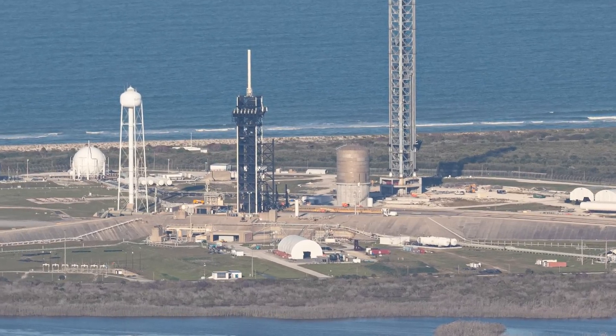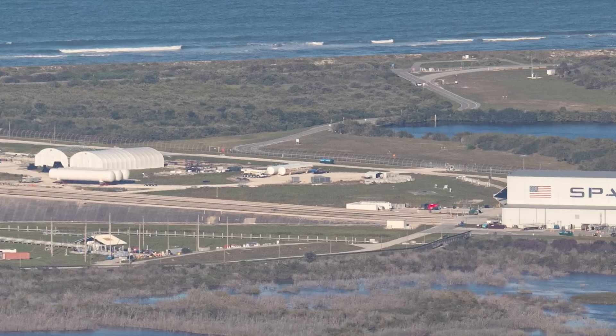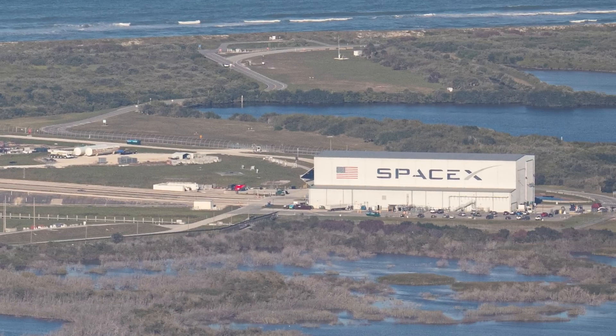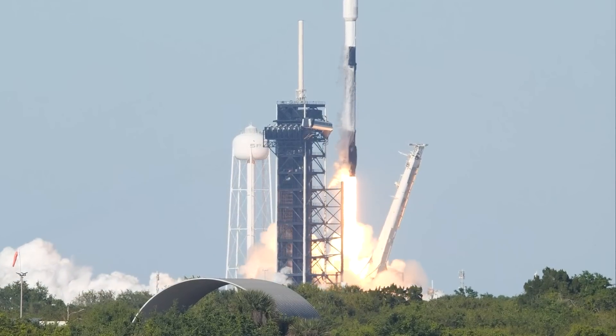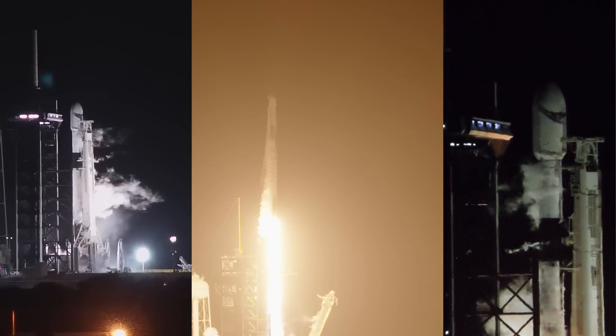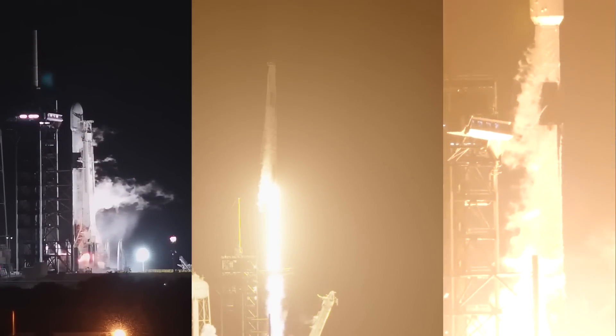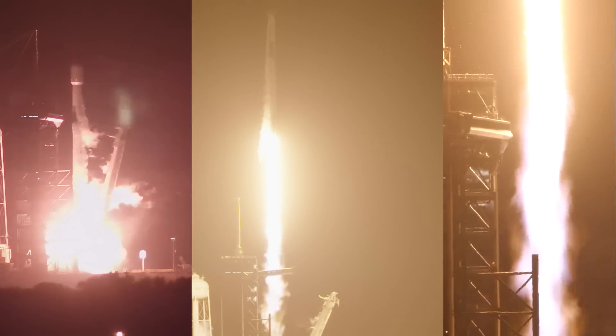Moving over to the Falcon side of things at LC-39A: there's no transporter erector at the pad because a Falcon 9 was mated to it inside the horizontal integration facility and rolled out for launch — that was the UDL-SAT-36D mission, which launched successfully. LC-39A has been quite busy this March with four launches, the most it has hosted in a calendar month. SpaceX was able to break this launch pad's turnaround record twice in a row, speaking volumes as to how activity is truly ramping up at this location.